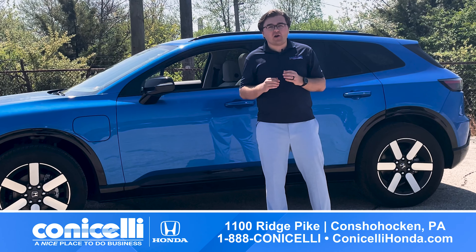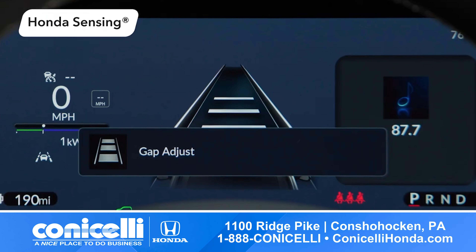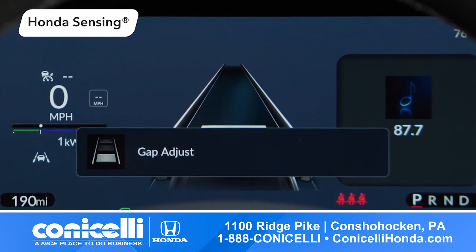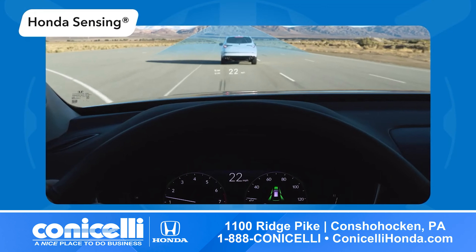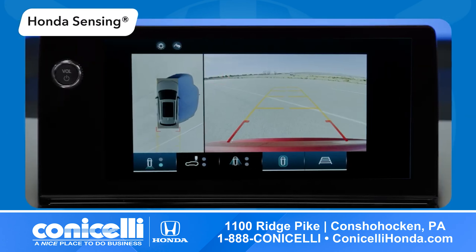Safety is always a top priority at Honda, and the Prologue is no exception. With Honda Sensing and all-new safety features designed to protect not just the driver, but those outside the vehicle as well, you can drive with confidence wherever you go.